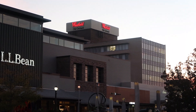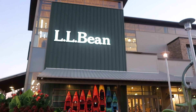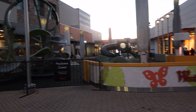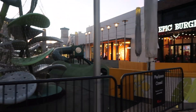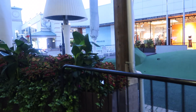So, Westfield Orchard Mall. We are here for Anthropology. I want to go to Zara after.